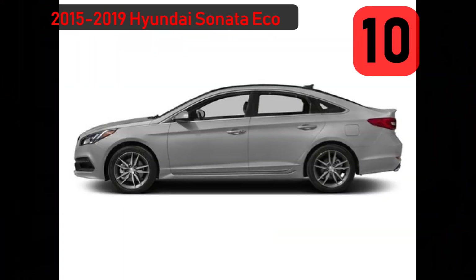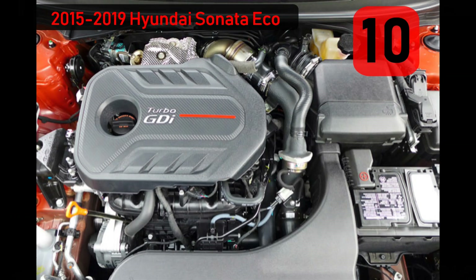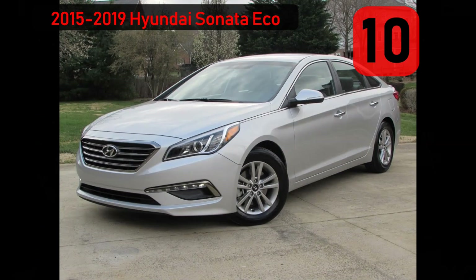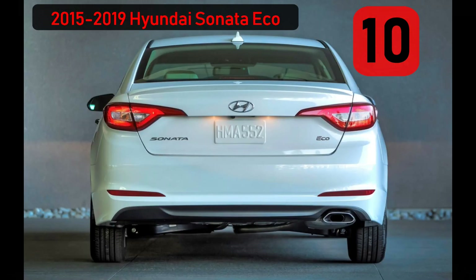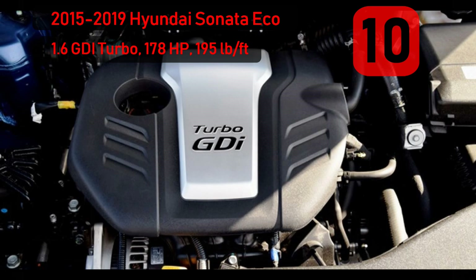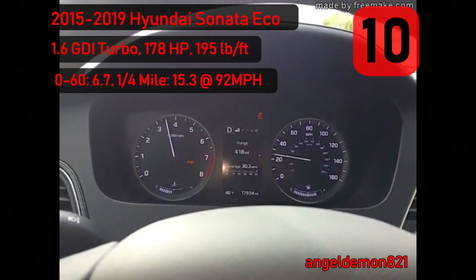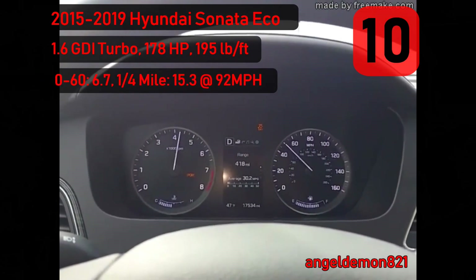Number 10: kicking things off is a car more likely to be seen in a rental fleet than in your garage — the pedestrian-looking Hyundai Sonata family sedan. The sleeper model is the Sonata Eco, built from 2015 to 2019. Don't let the Eco name fool you — it comes with a turbocharged 1.6-liter GDI four-cylinder, 178 horsepower and 195 foot-pounds of torque, and a 7-speed DCT dual-clutch transmission. 0-60 in 6.7 seconds, quarter mile 15.3 at 92 miles an hour in stock form.